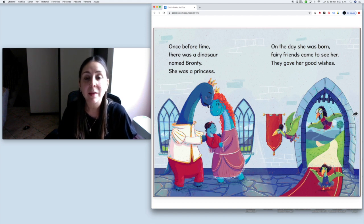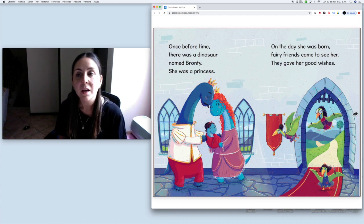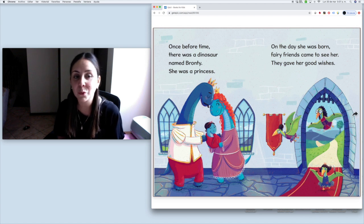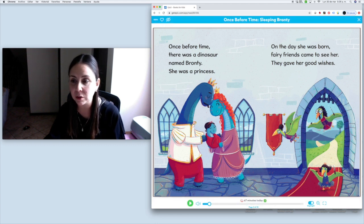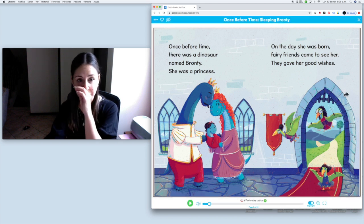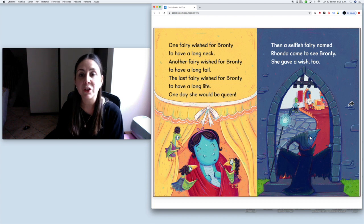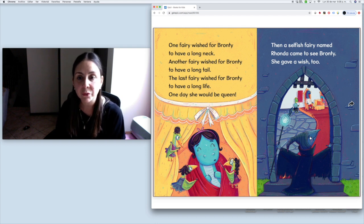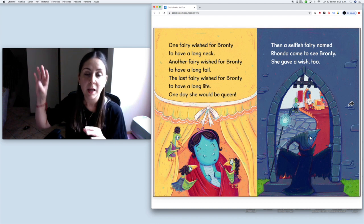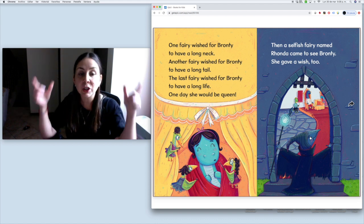Once before time, there was a dinosaur named Bronte. She was a princess. On the day she was born, fairy friends came to see her. They gave her good wishes. The fairy friends came flying to the castle to give good wishes to the princess Bronte. One fairy wished for Bronte to have a long neck. Another fairy wished for Bronte to have a long tail. The last fairy wished for Bronte to have a long life — one day she would be queen.